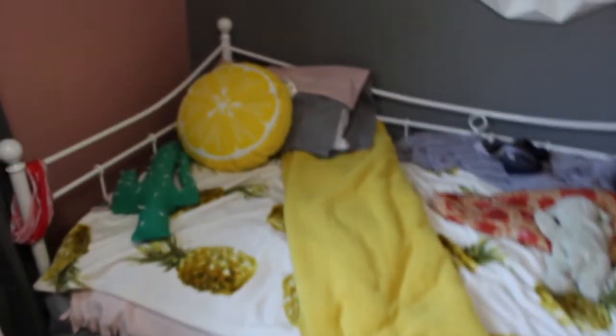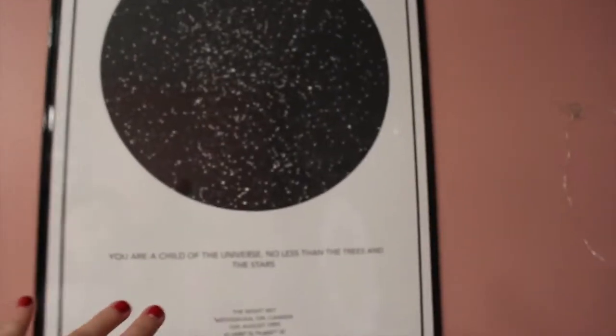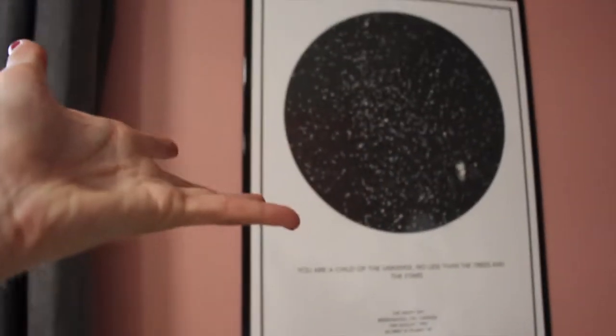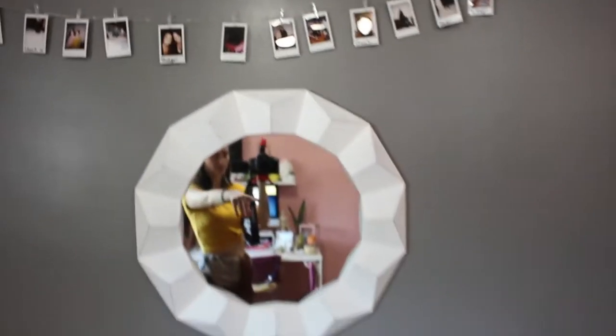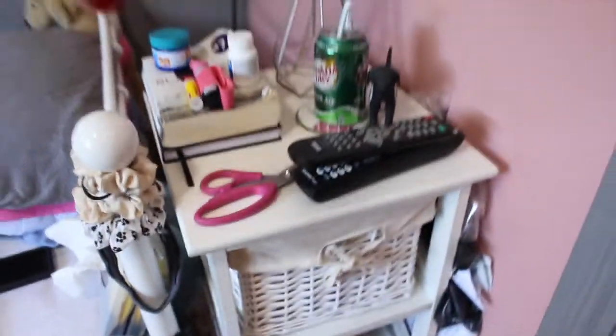Here's my bed, which hasn't really changed except for adding this yellow blanket and that little lemon yellow thing. This has stayed the same — my little star map of when I was born, it says 'You are a child of the universe, no less than the trees and the stars,' showing your map of where you were born. I have my polaroids up here, my mirror from IKEA, my dream catcher from a local girl called Stayed Lace, and down here's my night table — it's a disaster, with ginger ale, candles, and my fitness stuff tucked back there.